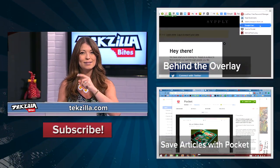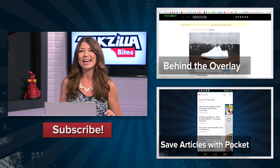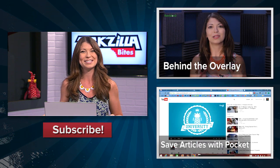For more from Techzilla, head to YouTube.com slash Techzilla or Techzilla.com and check out our Techzilla Byte about Behind the Overlay, a Chrome extension perfect for getting rid of pop-up ads while you're trying to read articles. I'm Shannon Morse. Thanks for watching.